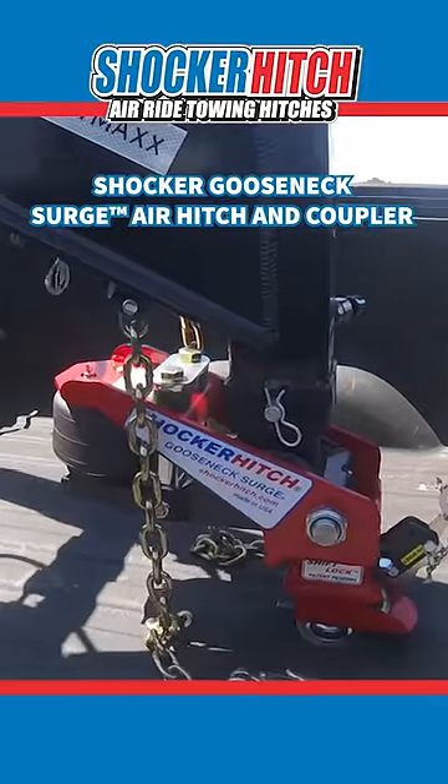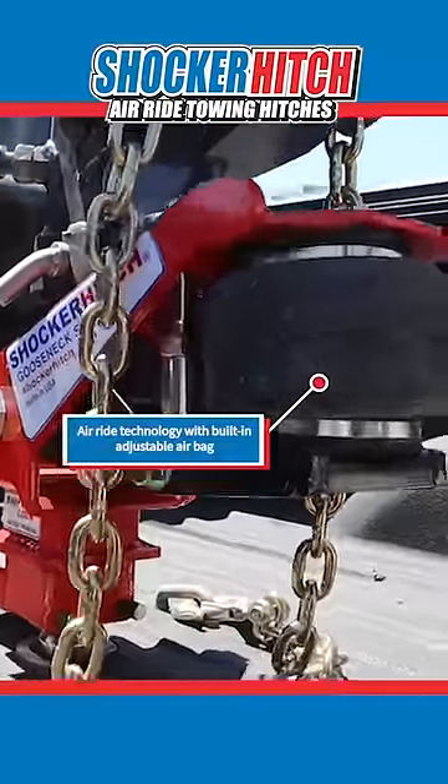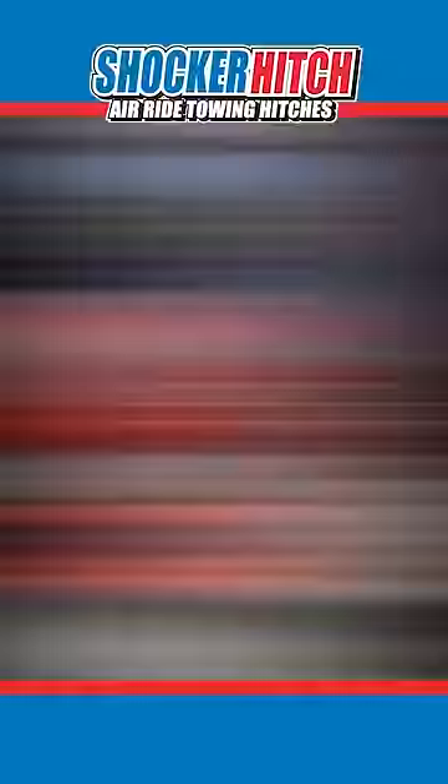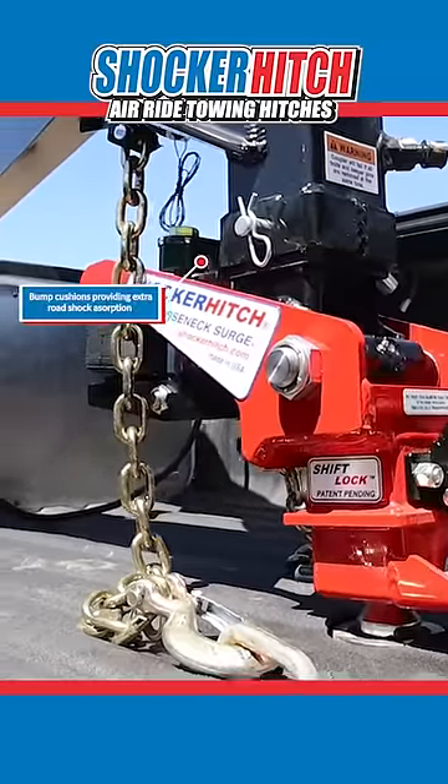Check out the Shocker Gooseneck Surge air hitch and coupler. The built-in airbag cushions your towing experience. It also has bump cushions for additional shock absorption.